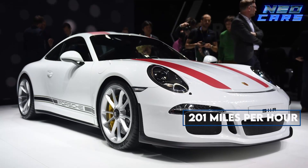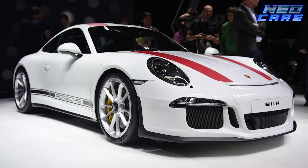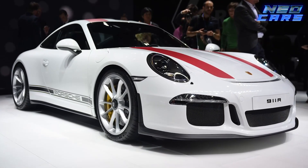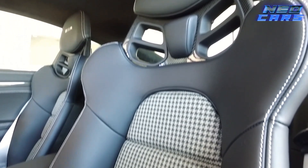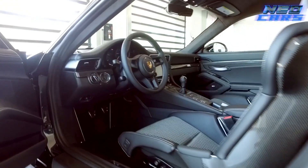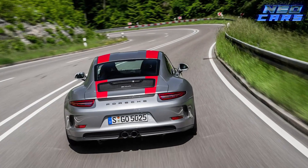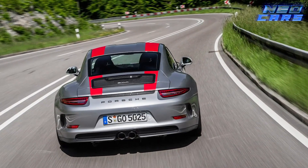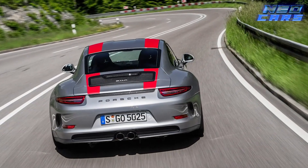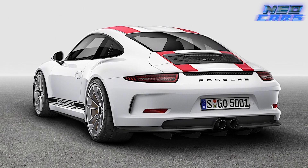With a top speed of over 201 miles per hour, this car doesn't just drive — it flies on asphalt. Only a lucky few got their hands on this legend, as Porsche initially planned to make less than 500 but bumped it up to 991 due to overwhelming demand. Imagine yourself behind the wheel with only the six-speed manual transmission and the open road — a purist's dream, a collector's pride, where less really is more.